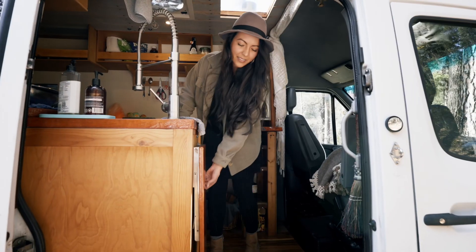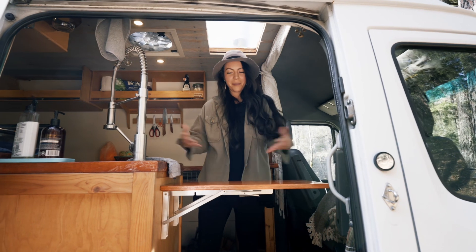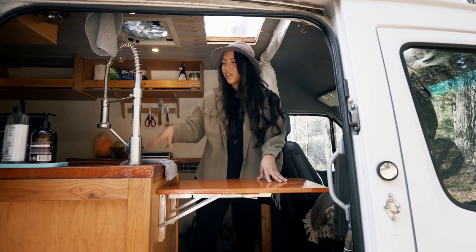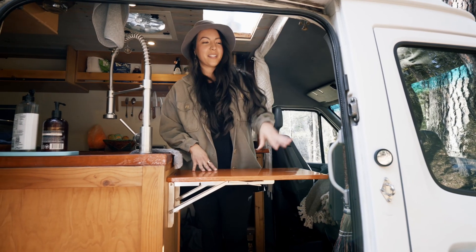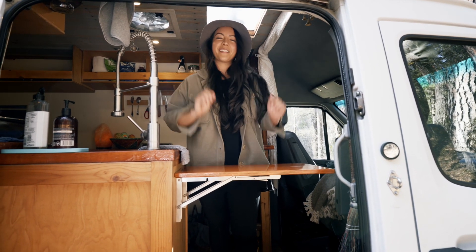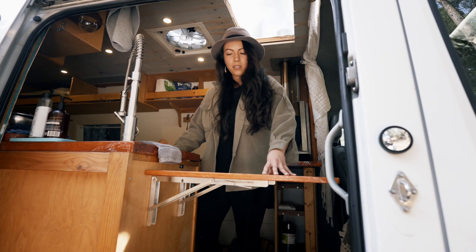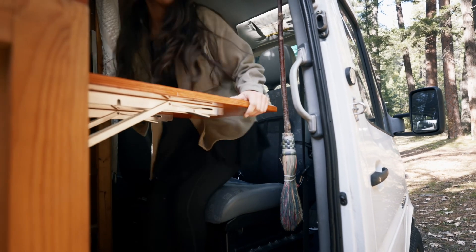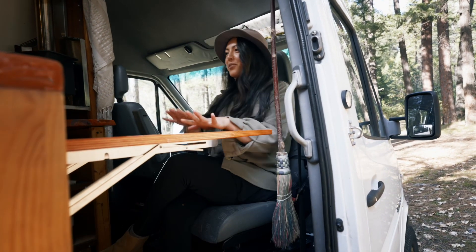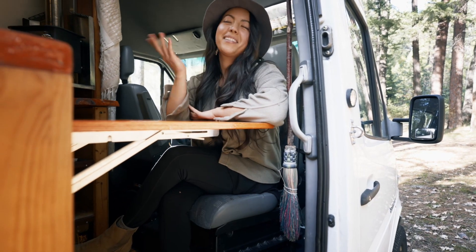We have a nice little side table here that flips up for extra counter space — you can use it while cooking or make smoothies on your Vitamix. Pop out a little sandwich board and sell smoothies to the public. The hinges are very sturdy and meant to hold a lot of weight, so you could sit down, drink your coffee, have some breakfast, and enjoy the scenery.